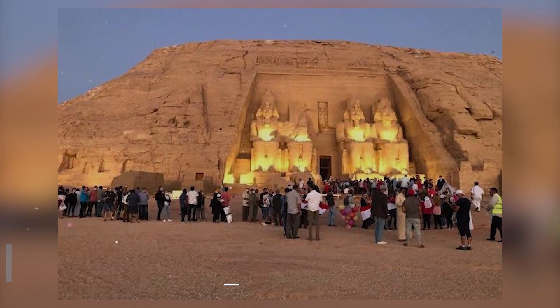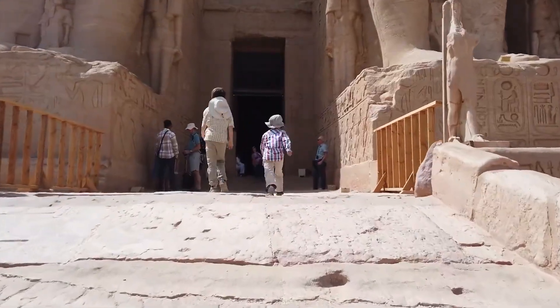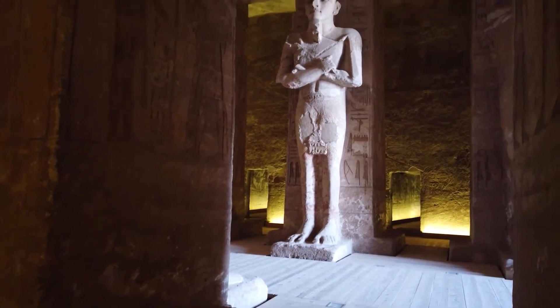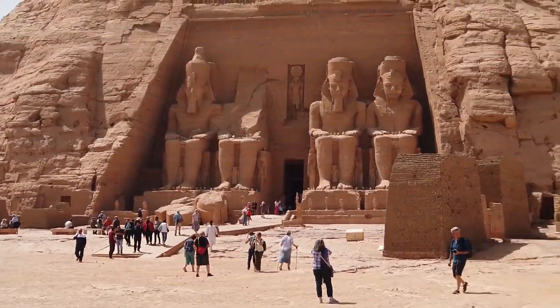Number 2: Temples in Abu Simbel. The great temple of Abu Simbel is in Nubia, close to Egypt's southern border. It is one of Egypt's most impressive buildings. King Rameses II of the 19th dynasty cut it into the living rock around 1264 BC.